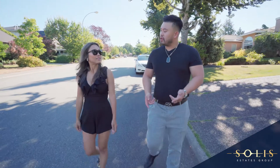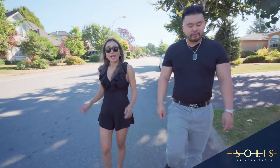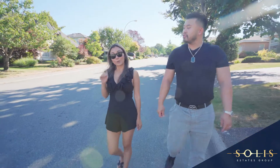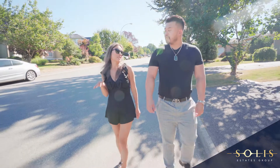Yeah, you said the interest rate was low, inventory was low, and high competition. That's right. And now, due to the interest rates being so crazy, there's actually a lower demand for buyers, there's an influx of inventory, and prices are now more reasonable.